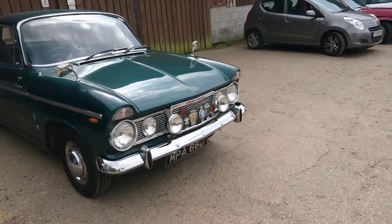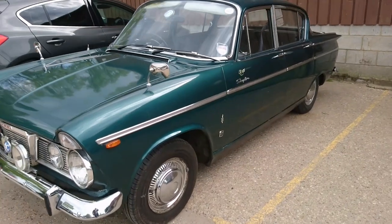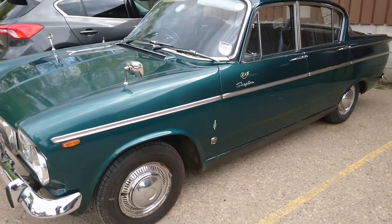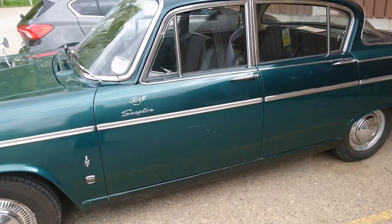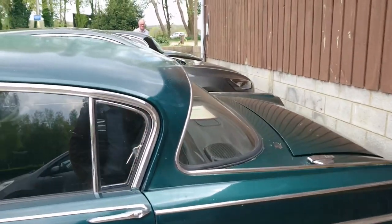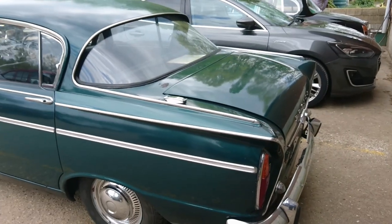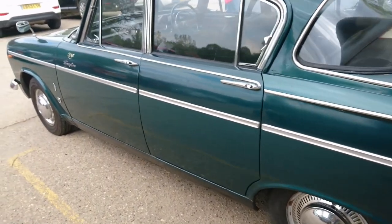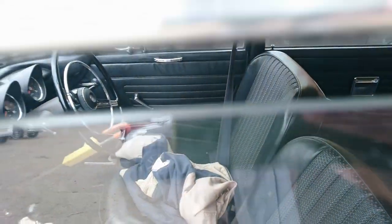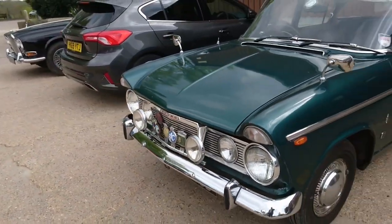1966 Humber Sceptre — this is the final generation of this shape, based on the Hillman Super Minx, and similar to the Singer Vogue. Unlike the Super Minx and the Vogue, the 1725cc versions of the Sceptre retain this original style roof, which is more of a late 1950s American car style, but built over in Coventry. It's got a lovely period interior and it came with four people in it, so it must be reasonably comfortable for the run.